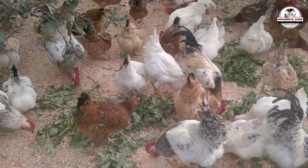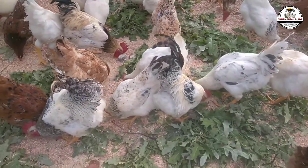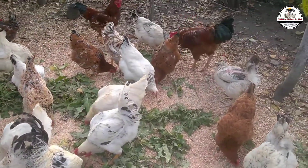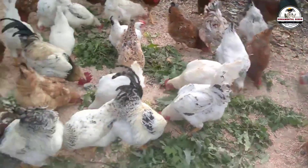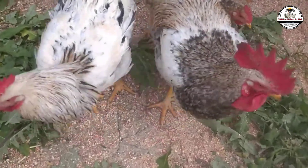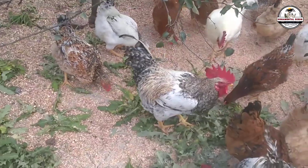To master this system, we need to understand what is actually happening inside that chick's body when we make this cross — and that is called hybrid vigor, or heterosis. Don't be intimidated by the technical name; it's something you will see with your own eyes in the coop. It's that explosion of life and strength that occurs when you bring together two bloodlines that have absolutely nothing to do with each other.